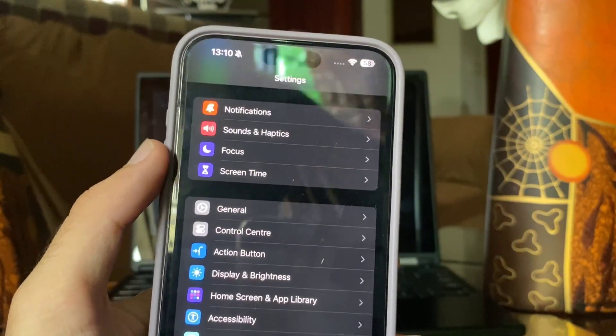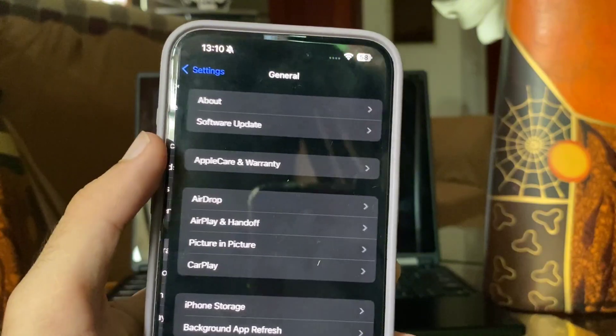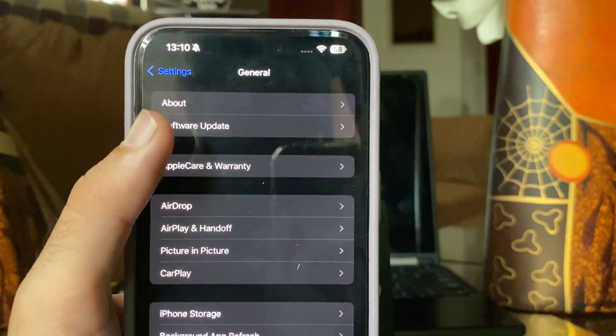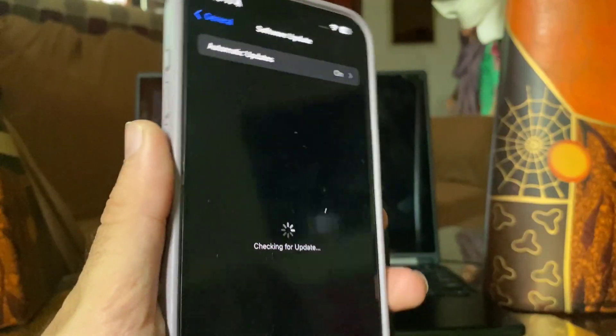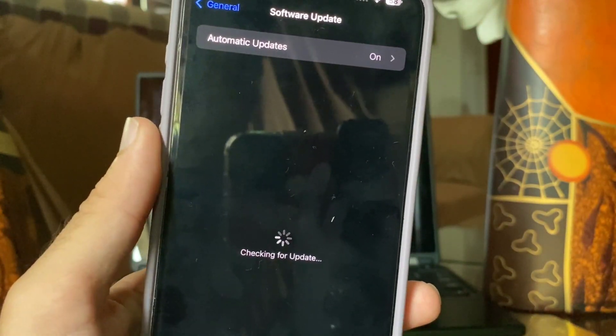First, you have to open Settings, then open General, tap on Software Update, and make sure that your iPhone is updated to iOS 17 or a higher version so that you can check the manufacture date.